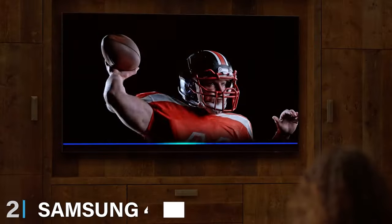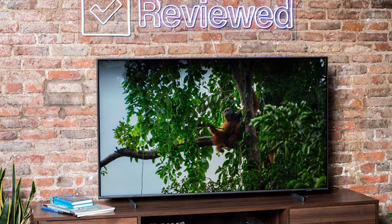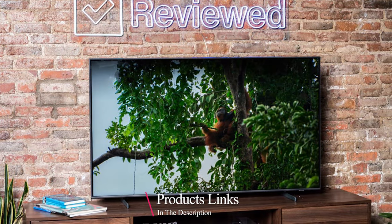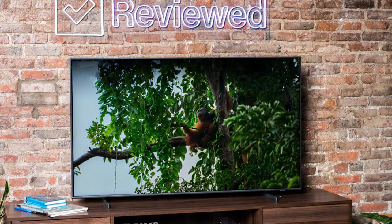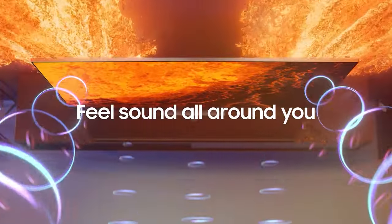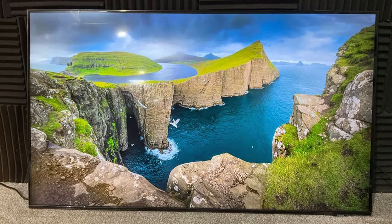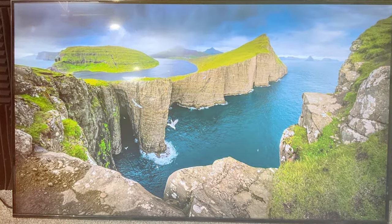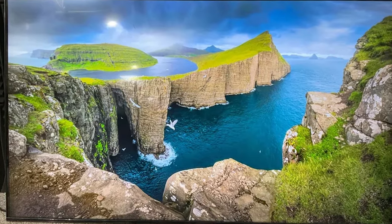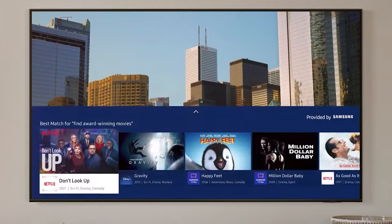Next, at number 2, we have the Samsung 43-inch Class AU8000. Samsung is known for its quality, and this model is no exception. The Crystal 4K UHD HDR display provides crisp and clear images, making your viewing experience more immersive. Its slim and elegant design makes it a stylish addition to any space. The AU8000 stands out for its user-friendly interface and smart capabilities. It comes with Samsung's Tizen OS, offering a wide range of streaming services and easy navigation. Durability is a key feature, thanks to the high-quality materials used in its construction.